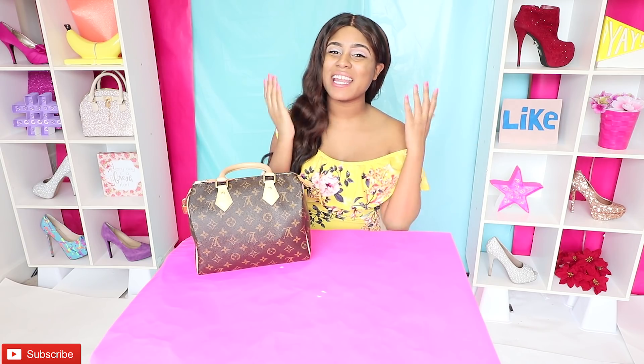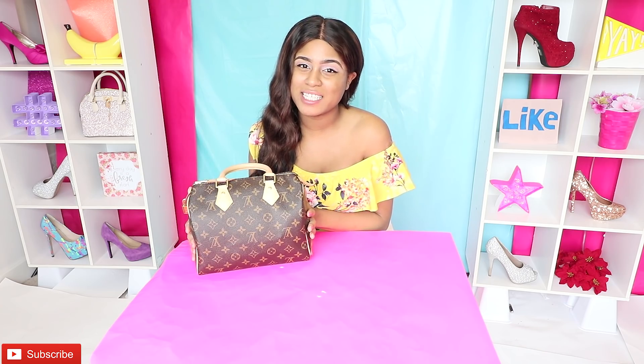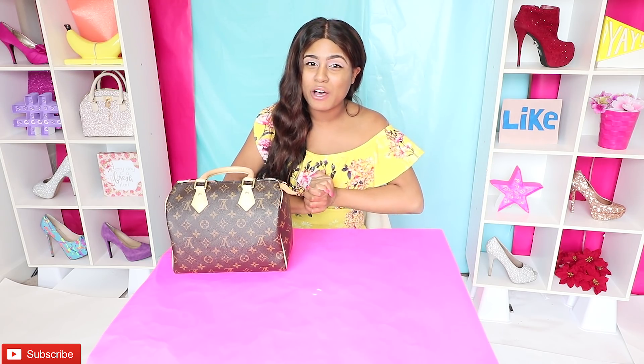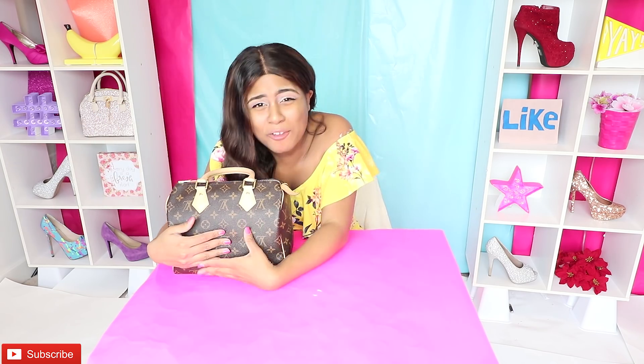Hey guys, I'm Kiki Pepper and I hope everyone is having a great day. I feel like the price is right because I am about to show you what's inside of my bag. This is one of my favorite purses — my LV purse. When I was 16 years old I really wanted this bag for my birthday, but nobody wanted to buy it for me. So when I became an adult I saved up my coins and I purchased the bag for myself. Let's open this bag and see what's inside.